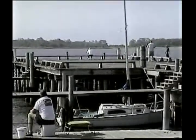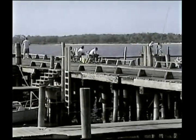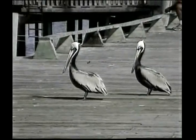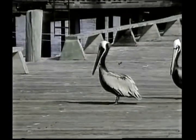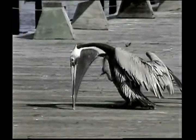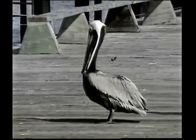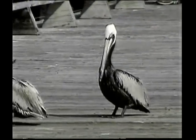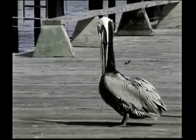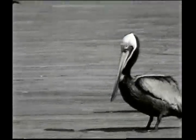This is Cedar Key, Florida. The island is also right in the area of the Lower Suwannee National Refuge. This is the dock here at Cedar Key. People out there fishing, plus the pelicans. They would like a little help with the fishing though, so they wait for a fisherman to give them some scraps. And they have a little itching to do at times too. They have a good time here on the dock at Cedar Key.